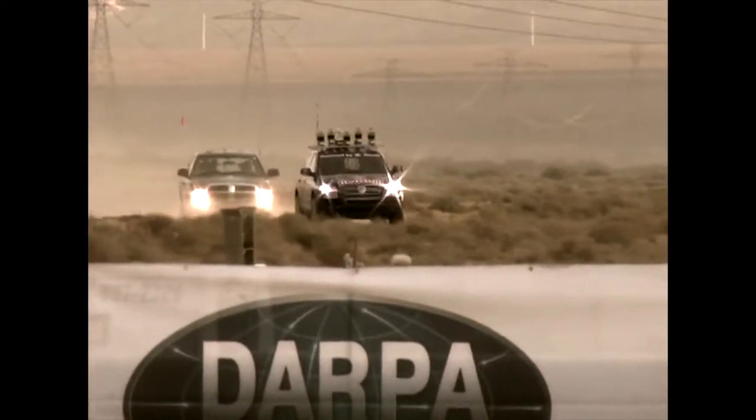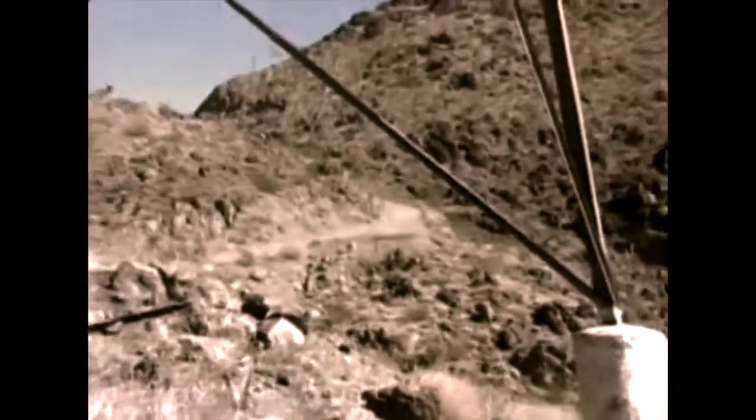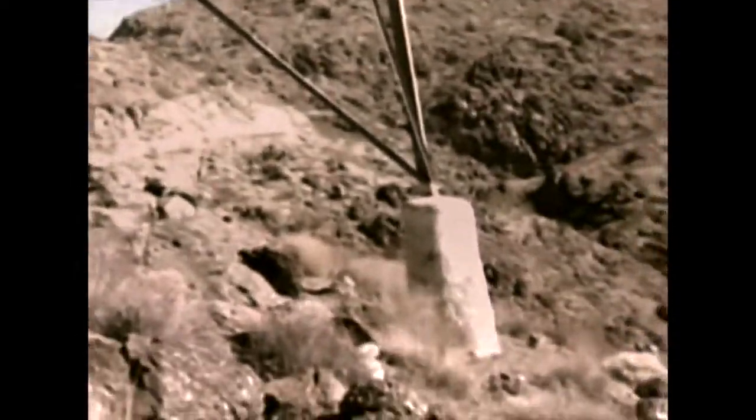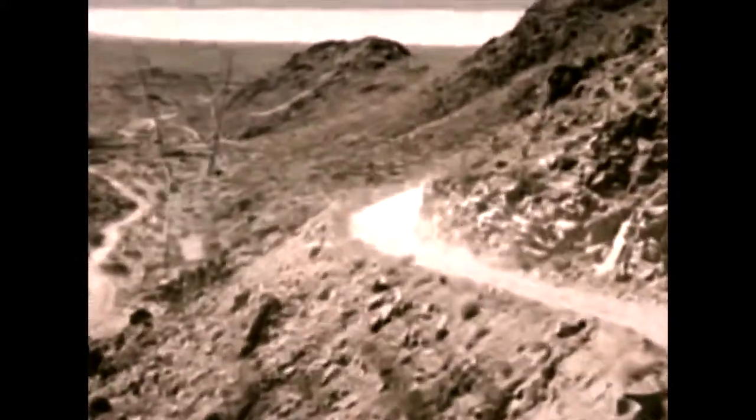To finish the Grand Challenge, robots must travel on tight desert roads, over dry lakebeds, through clouds of dust, under three tunnels, and finally, at the 123 mile mark, through the toughest part of the course — Beer Bottle Pass. A narrow, winding road with a mountain wall on one side and a 200-foot cliff on the other.